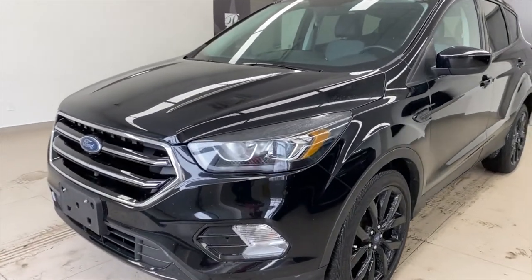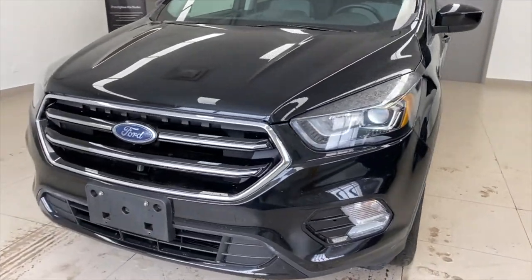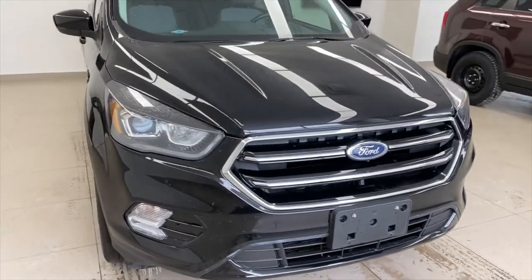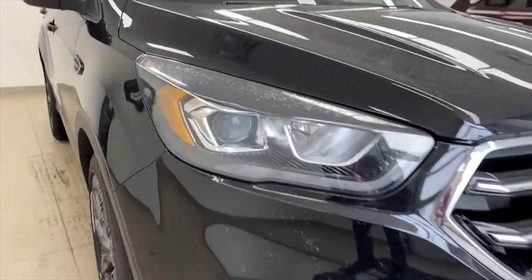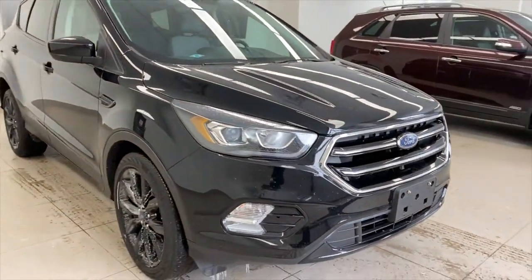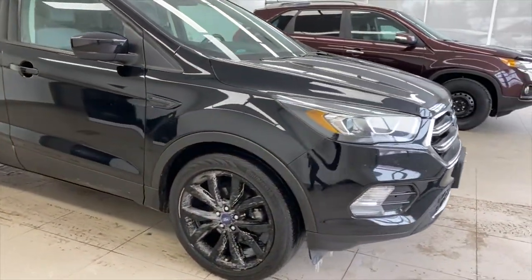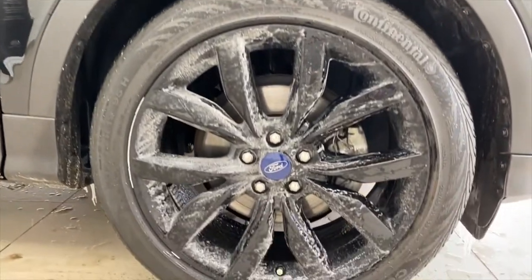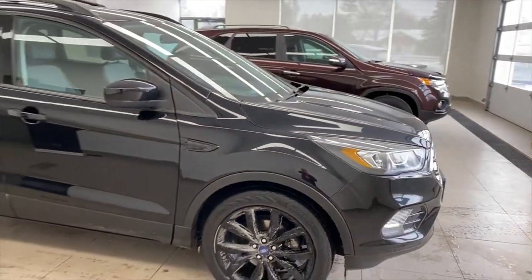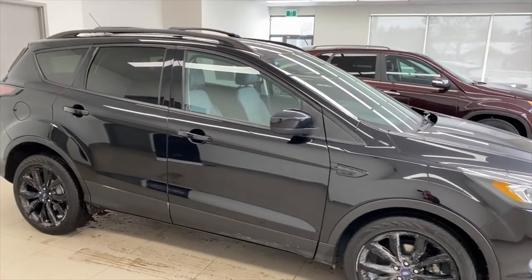The 2017 Ford Escape is black in color. It's got a little bit of snow melting on it — just a snowy morning. We pulled it in here. Out front it's got nice projector beam headlights, a chrome accented grille, and black wheels that complement the black color for a blacked-out look to the complete car.